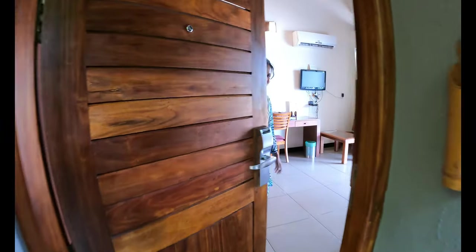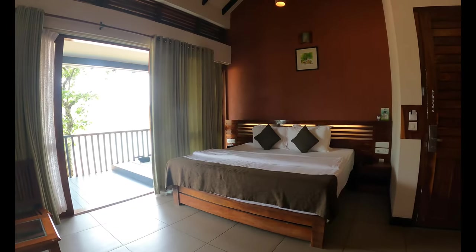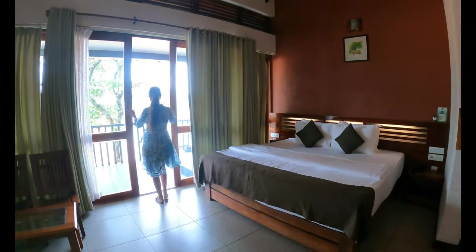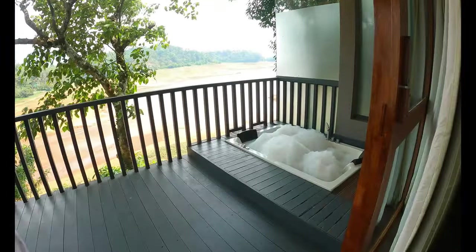This is the villa we stayed in — it is a premium AC room. The room is very spacious with a large bed, a wardrobe, a mini fridge, TV, AC, and a seating area. The room has an attached outdoor balcony with a jacuzzi in it.